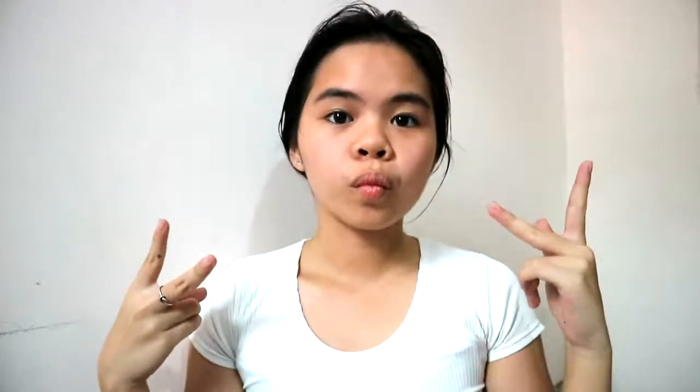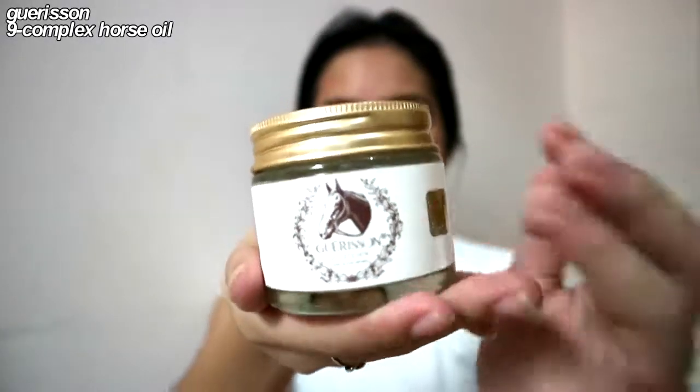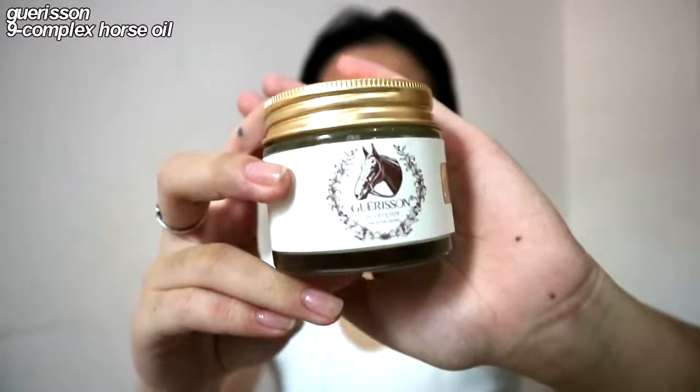The first thing I'm doing right now is putting my hair in a ponytail to get it out of my face. Now I'm going to take my moisturizer.